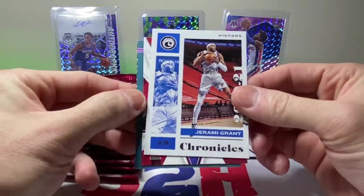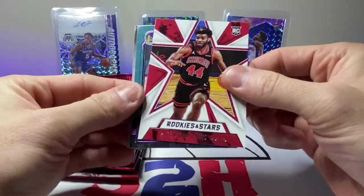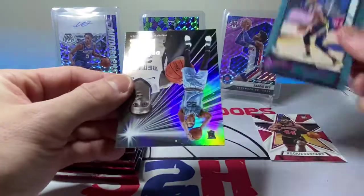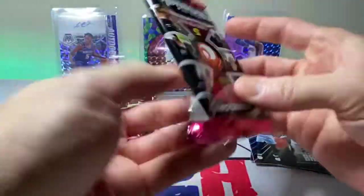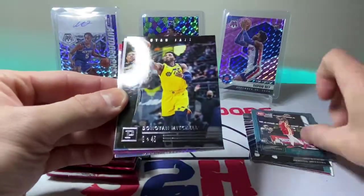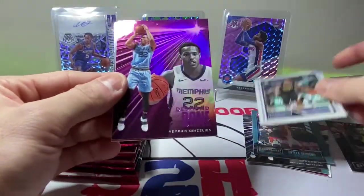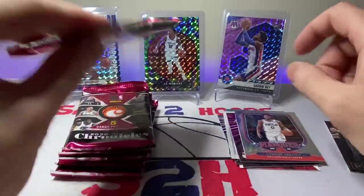Zion Williamson Luminance — hopefully that guy can make a comeback, people are kind of dogging him. Rookies and Stars: Patrick Williams, James Wiseman — purple foil there — and Desmond Bain. Okonwu. Donnie Mitch. Desmond Bain once again — another Desmond Bain. And a Tyrese Maxey Marquis.